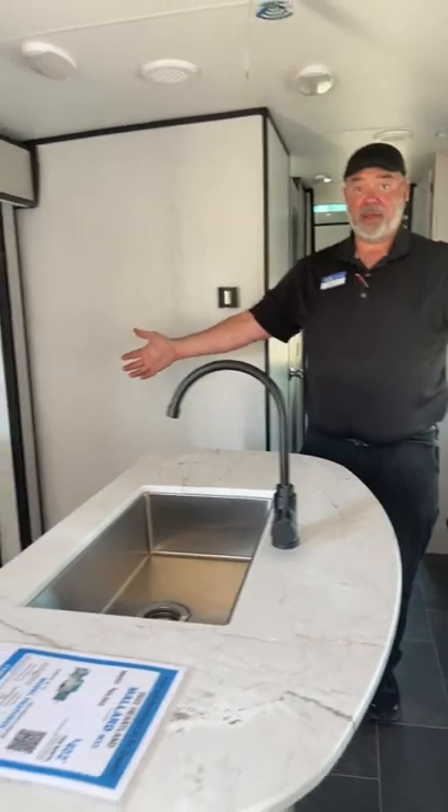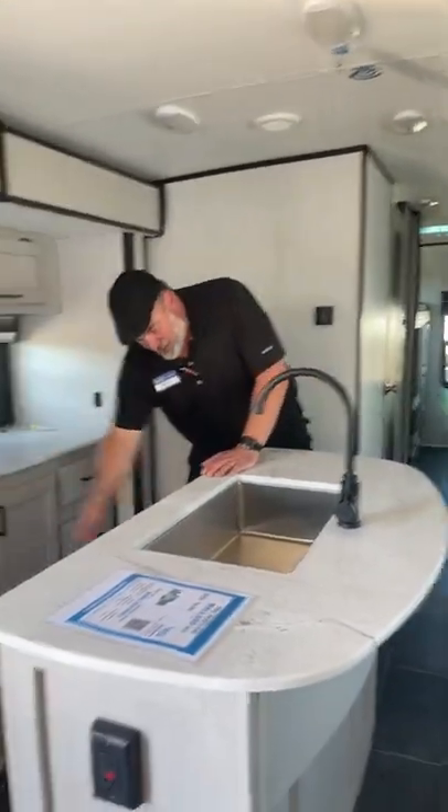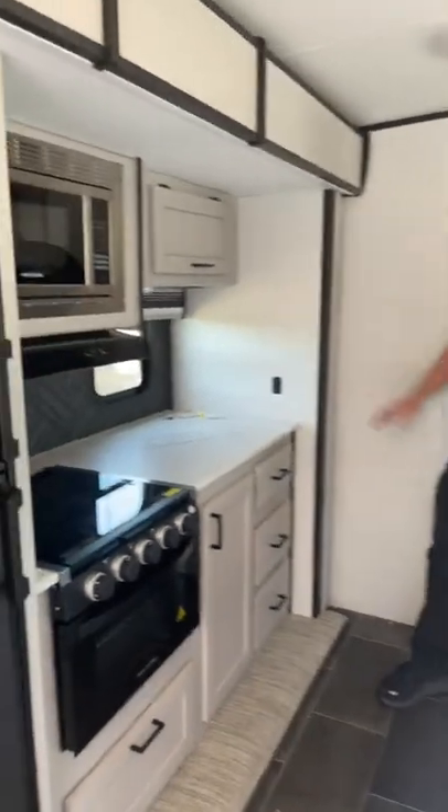There's an island — a lot of people like a kitchen island, some people don't, but if you like it, it's a huge one. Extra storage on the other side here. You can get a garbage can down there, no problem. And then you have the rest of your kitchen: gas, electric refrigerator, and tons of storage.